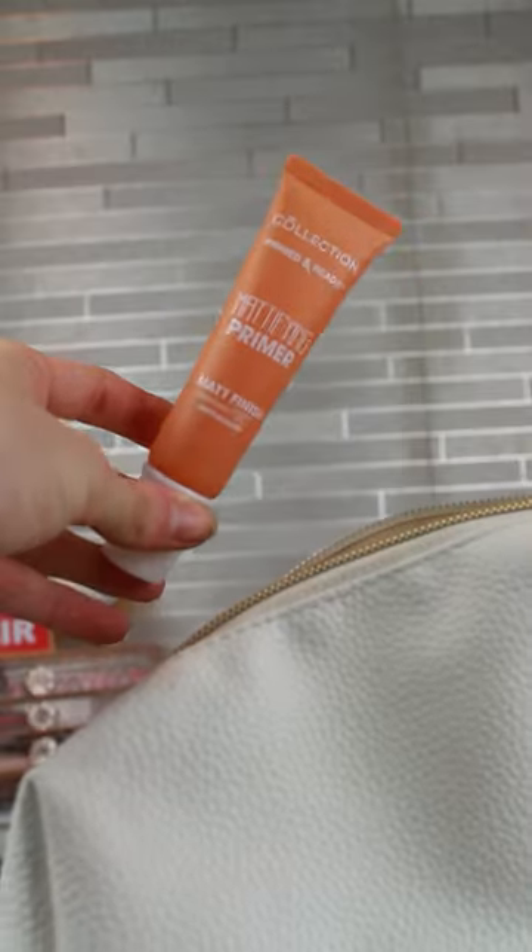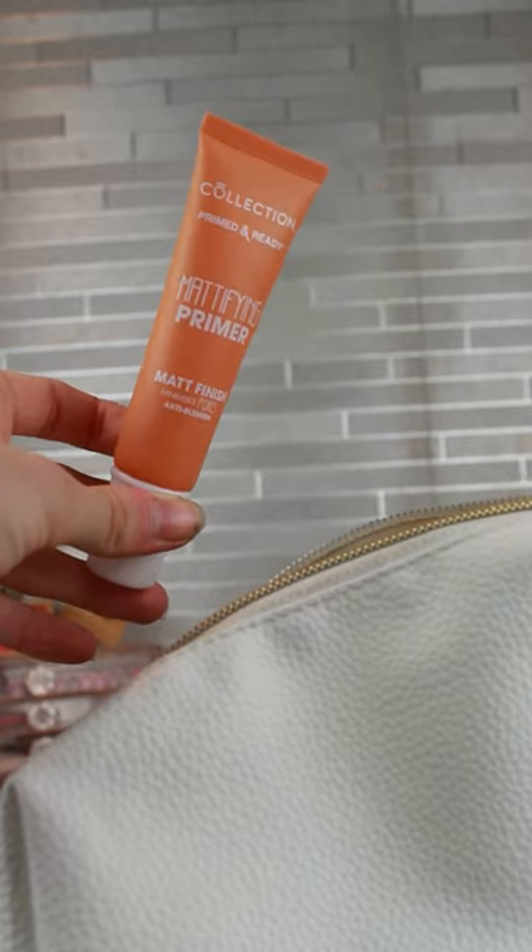For a romantic weekend away in the Lake District, for primer, this is my Collection matte primer. This is gonna fill in my pores and make me a little bit less shiny.